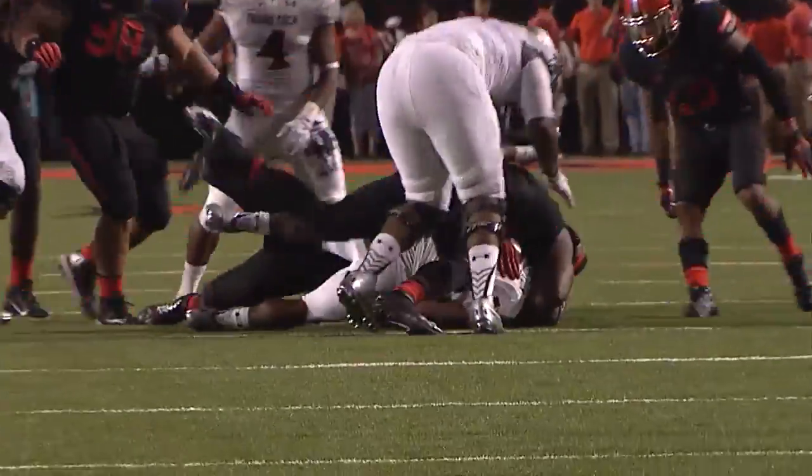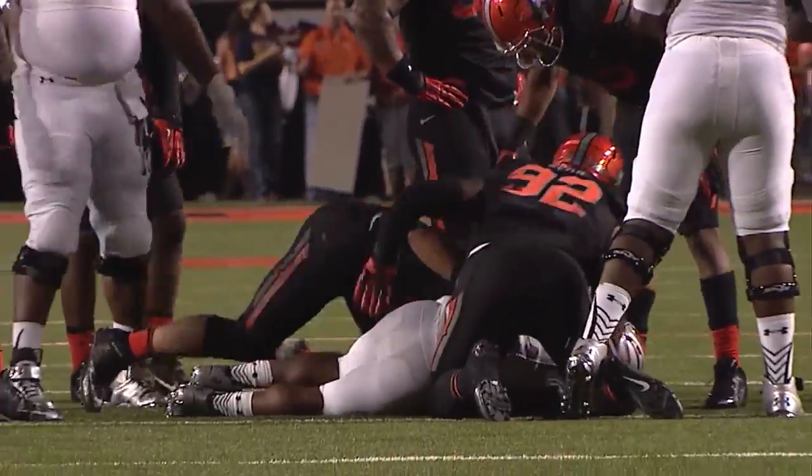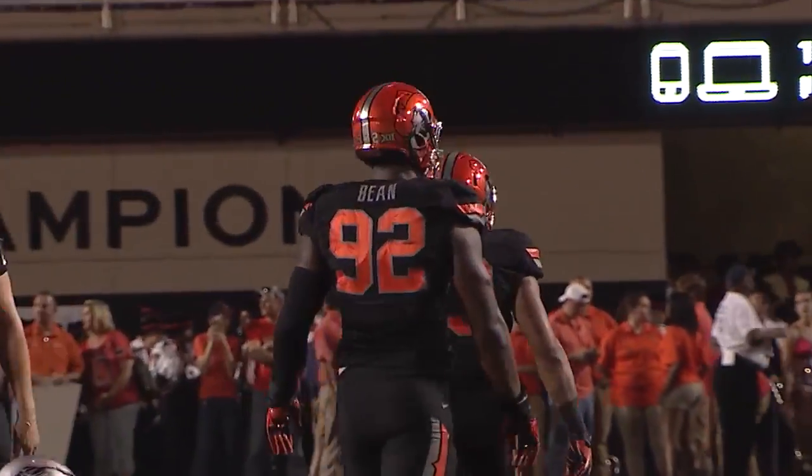Webb takes a shotgun snap, hands it off to Washington, hit at the line of scrimmage — it's stopped for no gain! Second and 10 for Tech from its own 36.